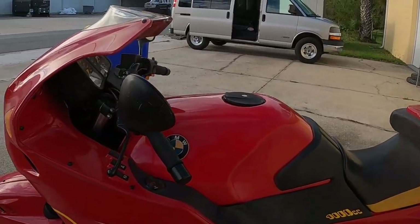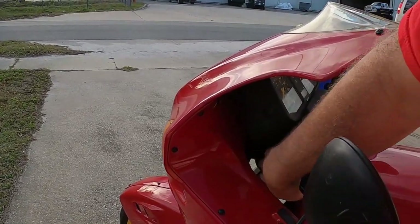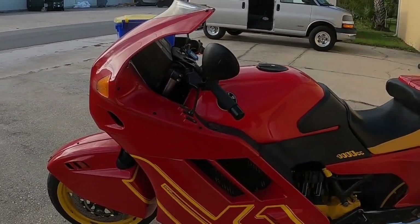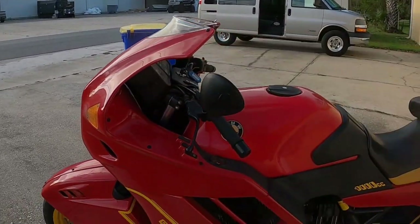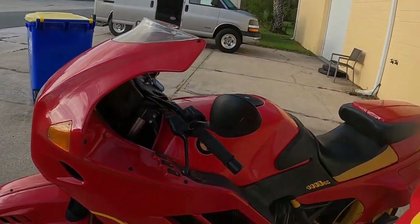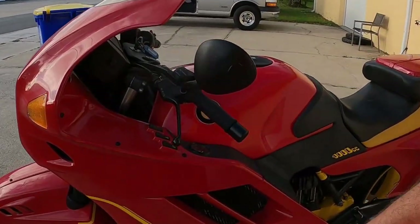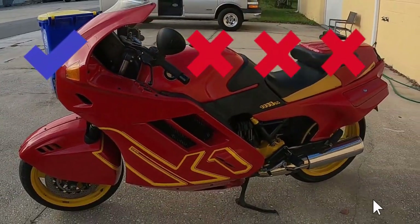Another thing I had to go through was these fork tubes. Because they're back in here, people don't wash them, and they were all rusted and pitted. So I had to replace the fork tubes and fork seals. The tubes were $400 a piece — that's with my employee discount. That's strike three for BMW.